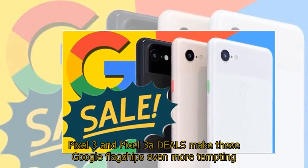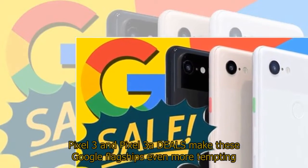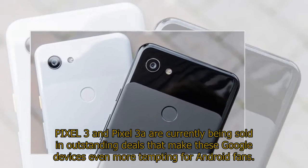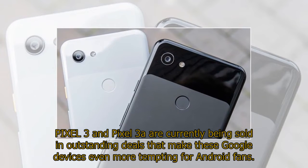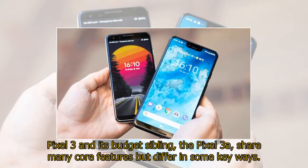Pixel 3 and Pixel 3a are currently being sold in outstanding deals that make these Google devices even more tempting for Android fans. Pixel 3 and its budget sibling, the Pixel 3a, share many core features but differ in some key ways.